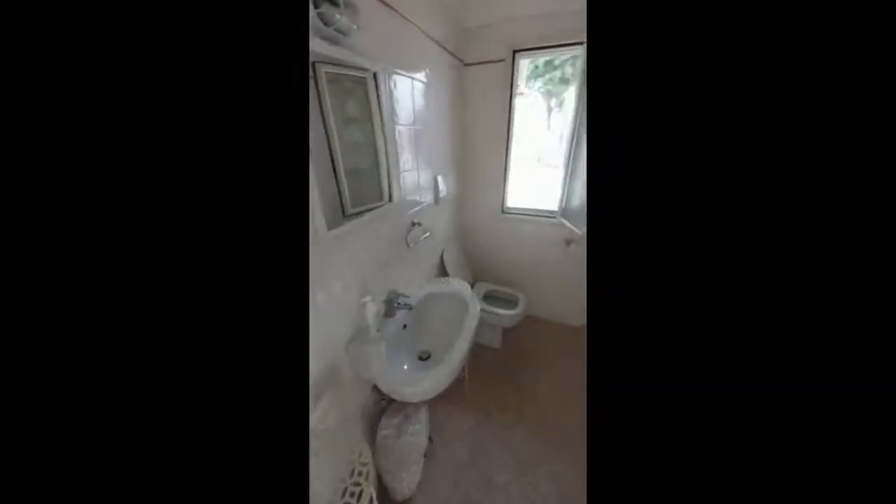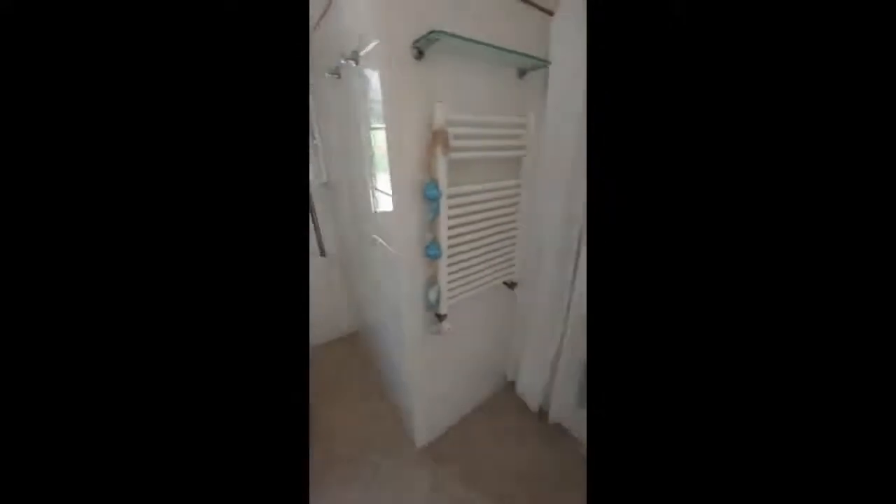Right here we have the bathroom on the left side, with the sink, mirror, toilet, window, the radiator, and the shower.